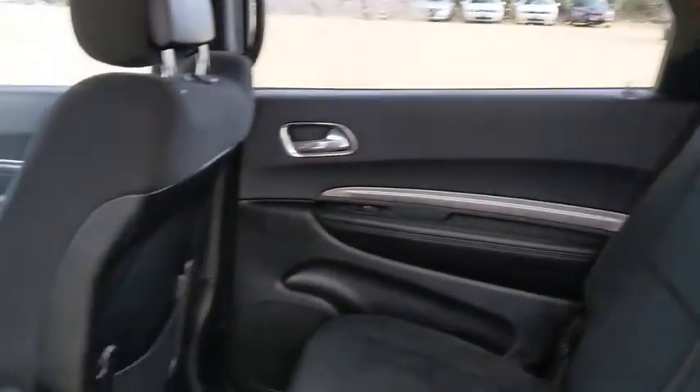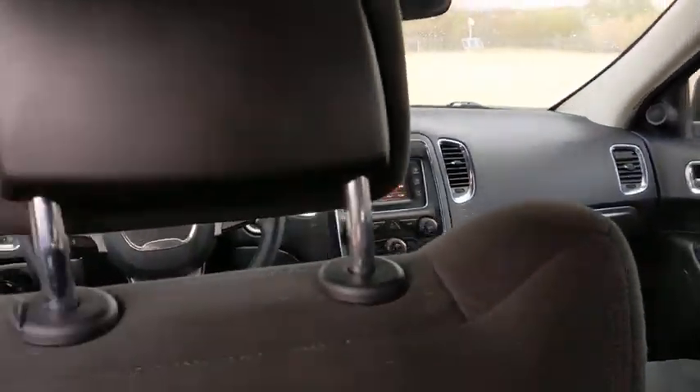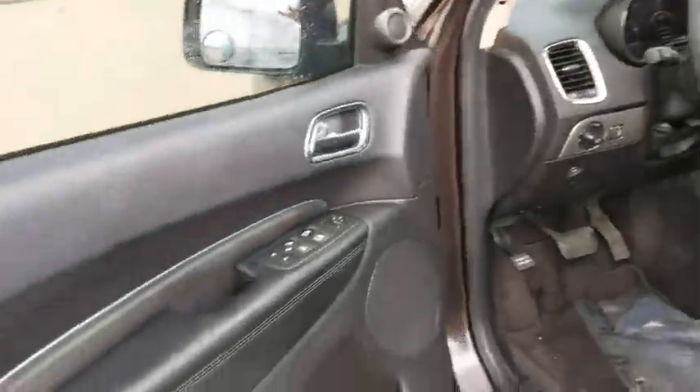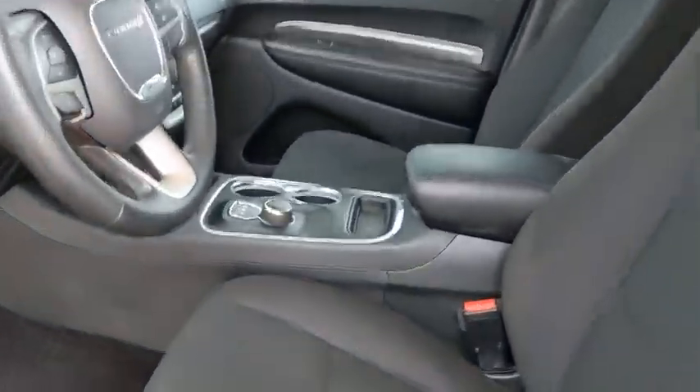Compass, trip computer, rear window defroster, power windows, electronic stability control, fog lights, remote keyless entry, brake assist, panic alarm, overhead console, tachometer. This beauty will even make your house keys jealous. Drive it today!